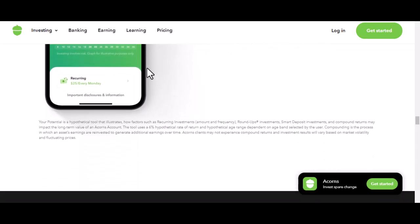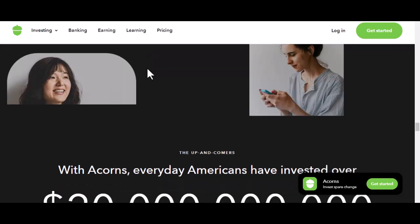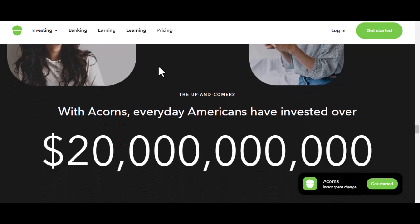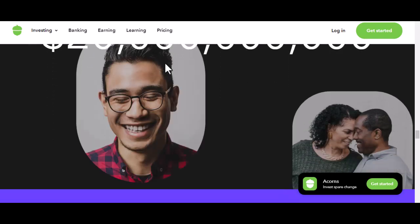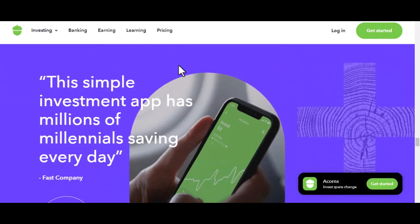Before you make a decision to withdraw, consider these alternatives. Partial withdrawals — some investment platforms allow you to withdraw only a portion of your investments, leaving the rest to continue growing. Rebalancing — instead of withdrawing, you could rebalance your portfolio by selling some holdings in one investment and buying more of another to maintain your desired asset allocation. Dividend reinvestment — many ETFs pay dividends, and you can choose to reinvest these to buy more shares, which can help your investments grow faster.